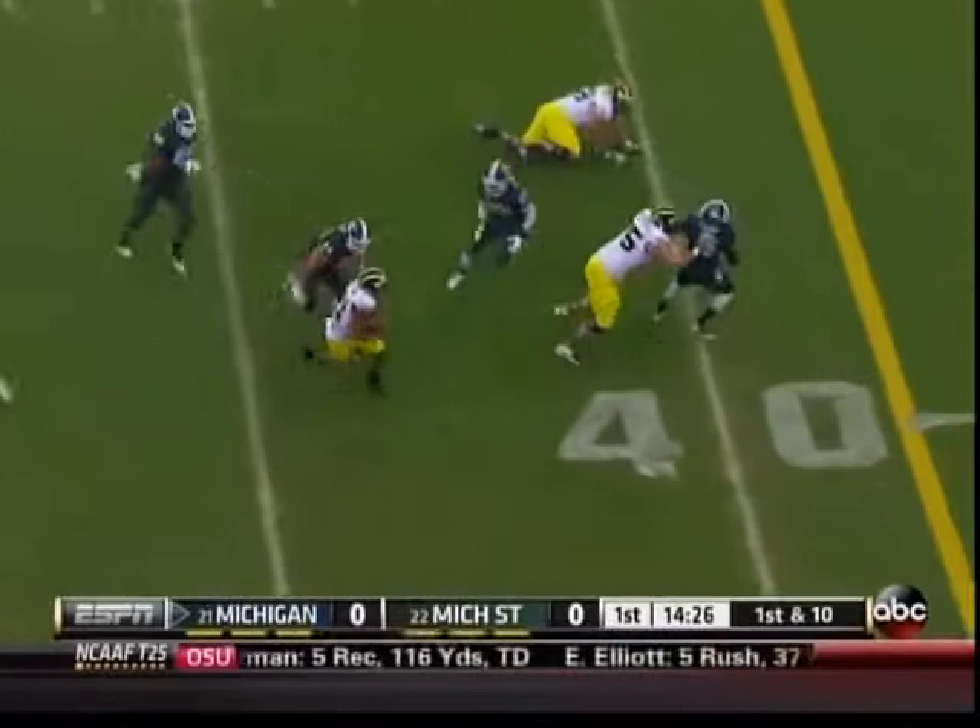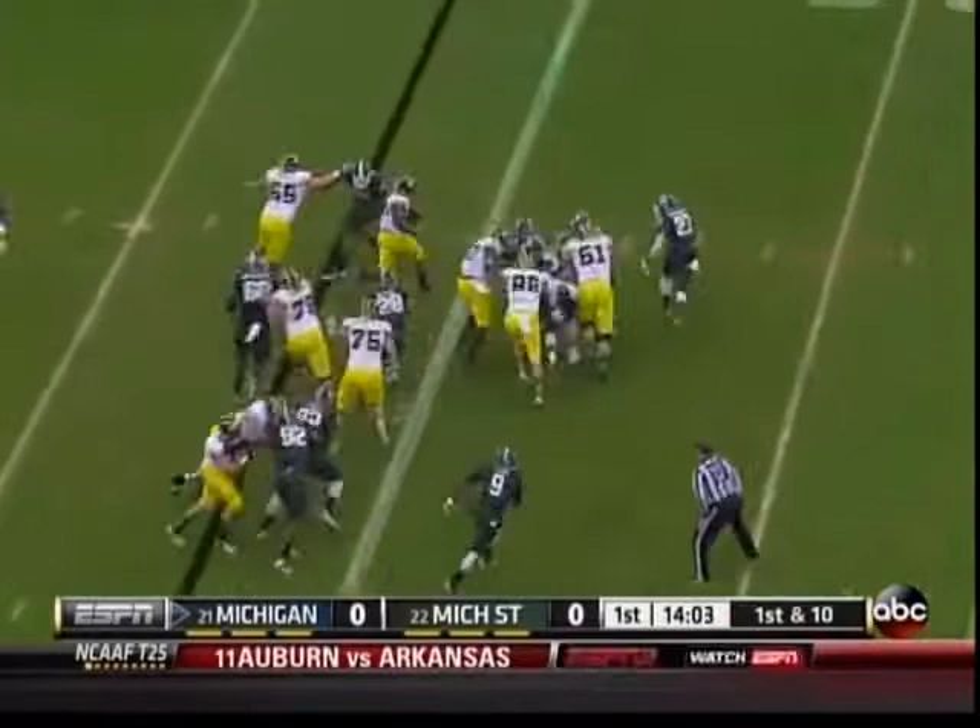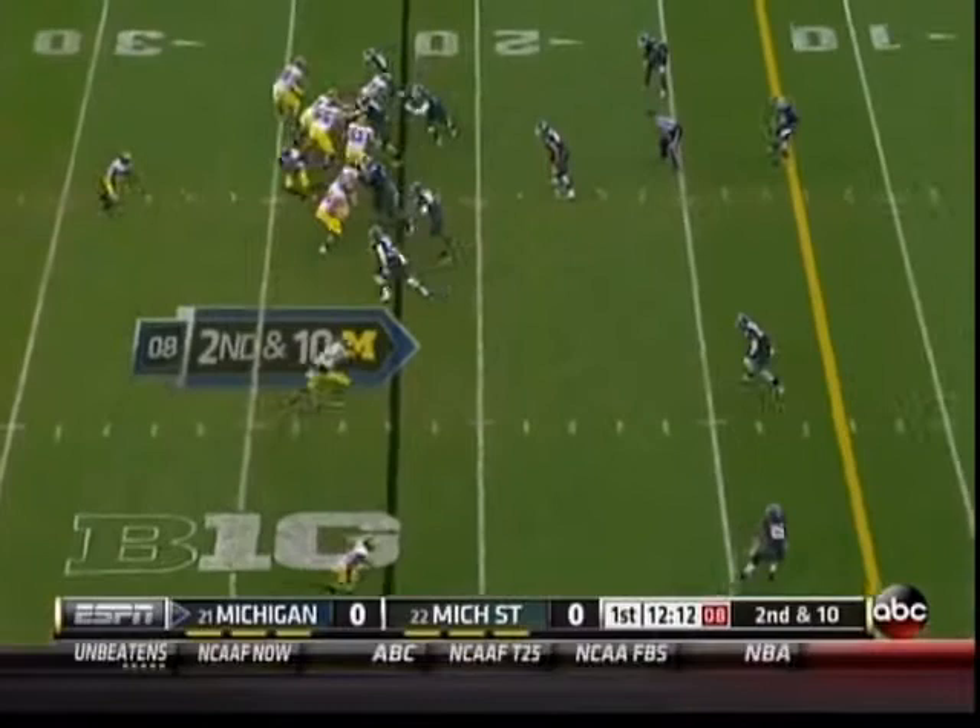From the 37, Toussaint got away from the first man and down he goes.